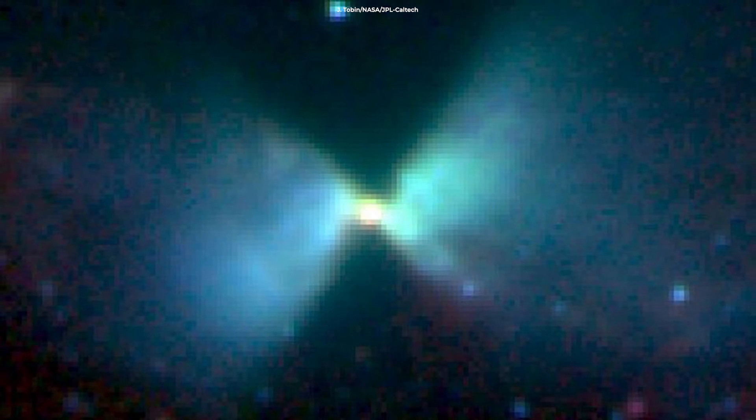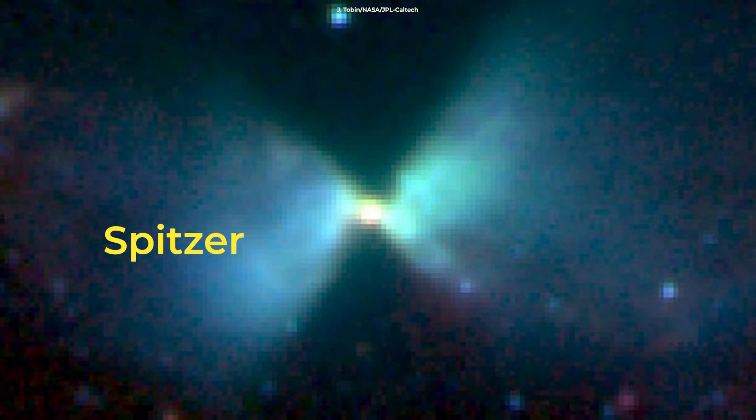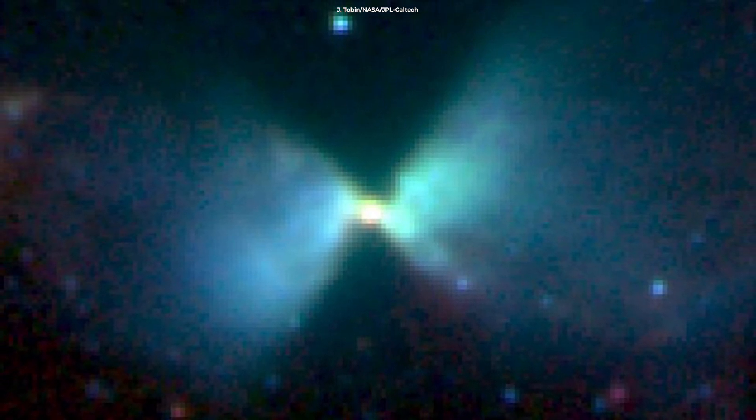Our previous view of this came from Spitzer. The amount of detail is once again an enormous leap ahead.